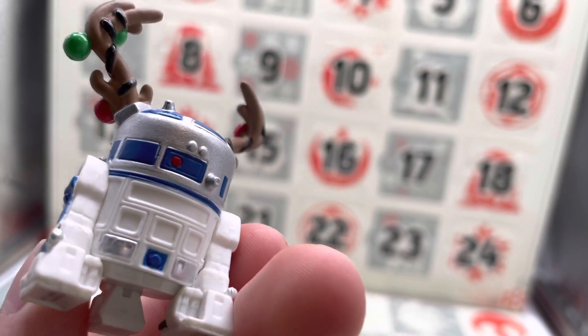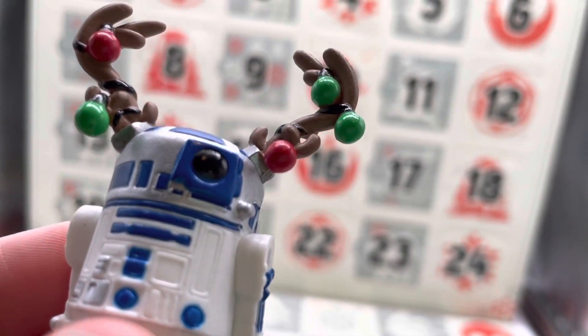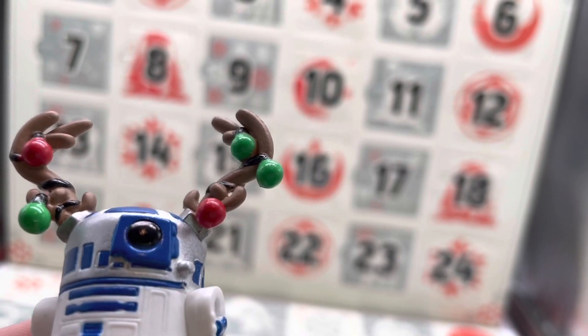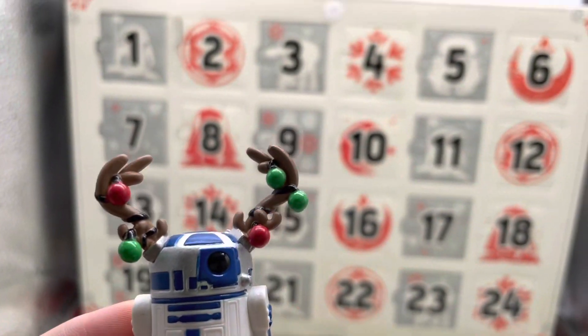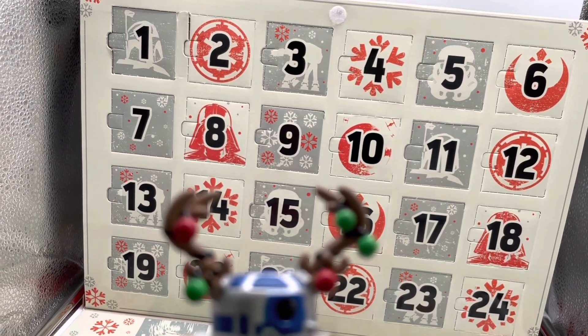You get the little Funko eye on him, and the sculpt is really good — I absolutely think they killed it. This is a great way to kick things off. I love the little attention to detail with the little antlers and the bells. It's really cute. That was a great day one!